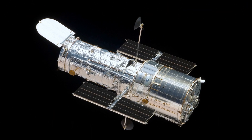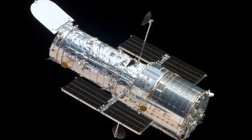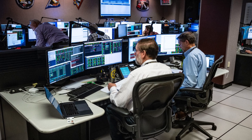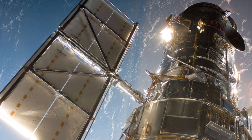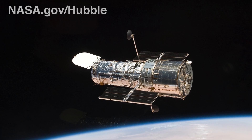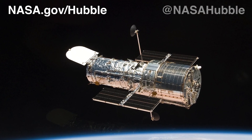Hubble remains in good health and is expected to continue its exploration of the universe for years to come. Five astronaut servicing missions, along with an expert technical team on the ground, have kept the telescope at the peak of its scientific capabilities. You can find out more about the Hubble Space Telescope at our website, nasa.gov/Hubble, and on social media at NASA Hubble.